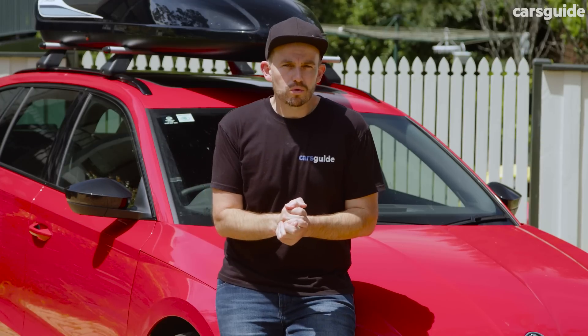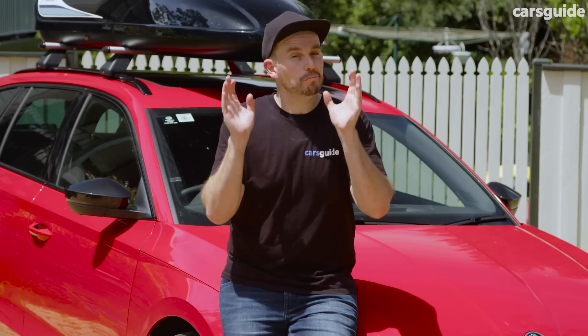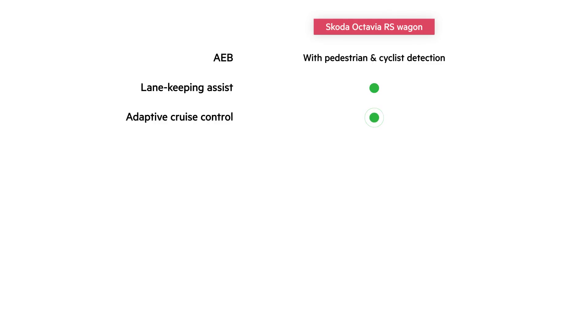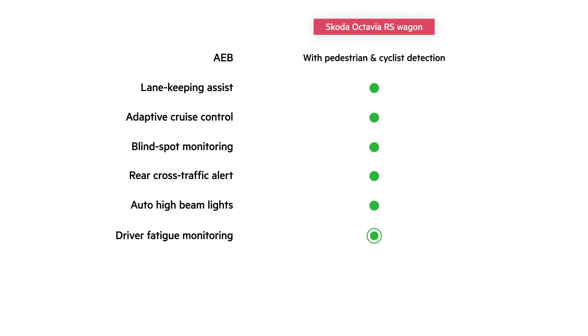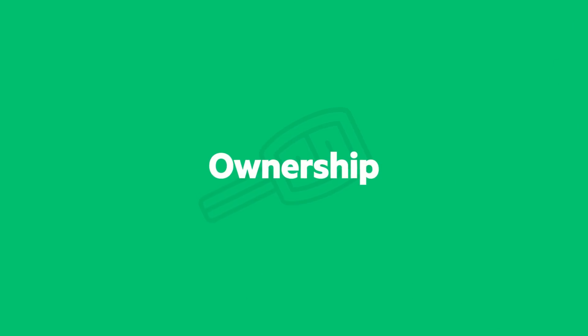The safety story is a pretty good one across the entire Octavia range, and in the RS you get everything available. Standard equipment includes AEB with pedestrian and cyclist detection, lane keeping assist with lane departure warning, adaptive cruise control, blind spot monitoring, rear cross traffic alert, auto high beam, driver fatigue monitoring, and ten airbags. The Octavia range holds a five-star NCAP rating from 2019.